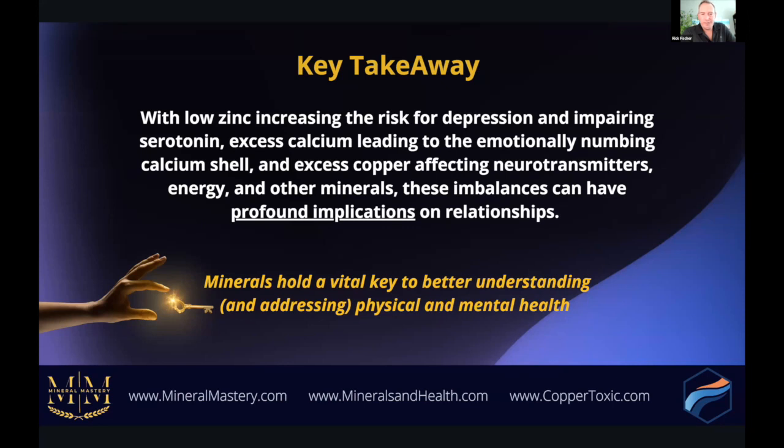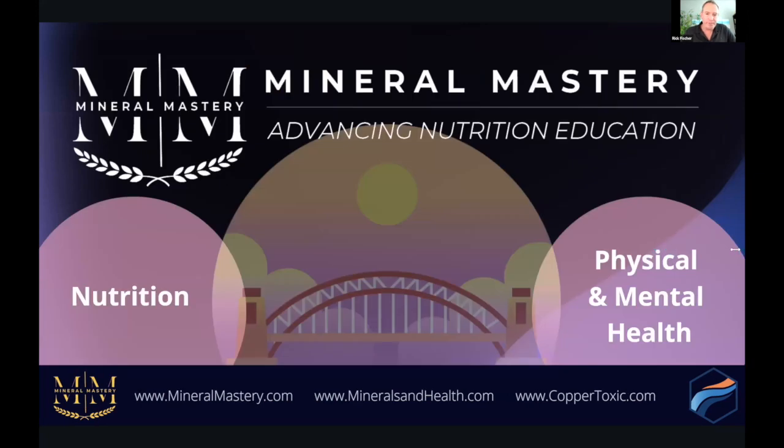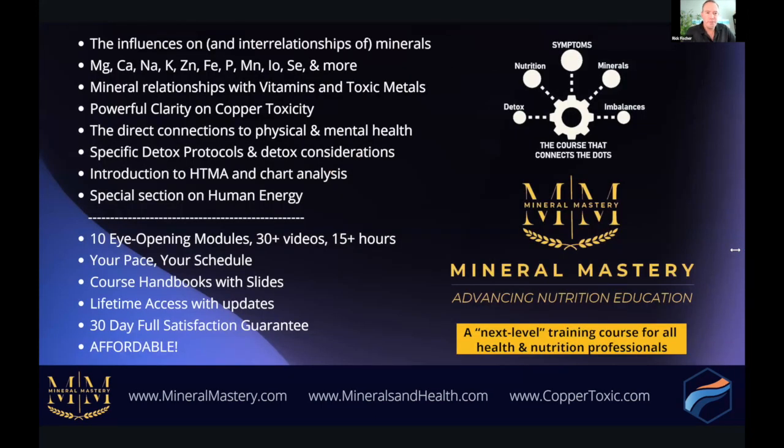The next couple of minutes I'll talk about Mineral Mastery — the course that builds the bridge between nutrition and physical and mental health. The Mineral Mastery course teaches the influences of mineral imbalances, why we have the various imbalances we have, and the interrelationships of minerals. I go into magnesium, calcium, sodium, potassium, zinc, iron, phosphorus, manganese, iodine, selenium, and more — and the mineral relationships with vitamins and toxic metals.